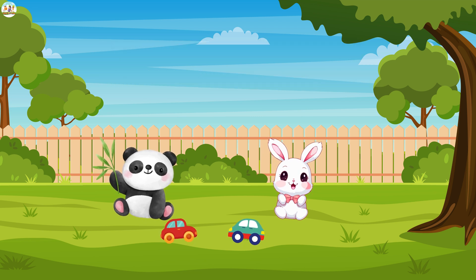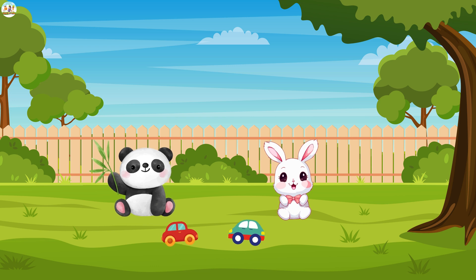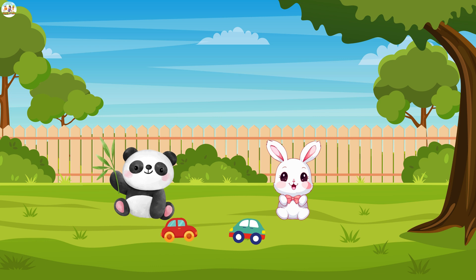Mew Mew, the little panda, was having a blast playing with his toy car, racing against his fluffy white bunny. Mew Mew zoomed his car across the floor, grinning from ear to ear.